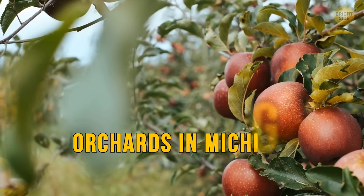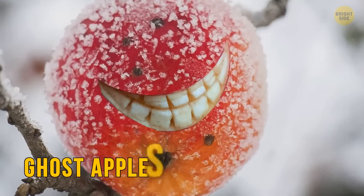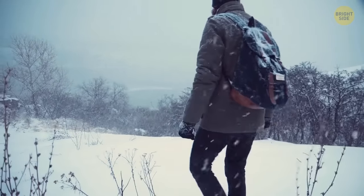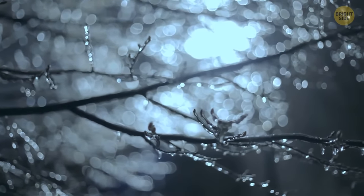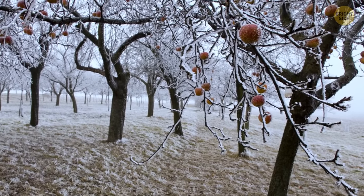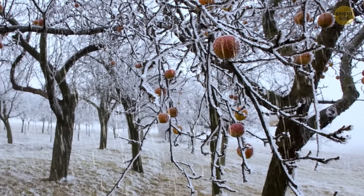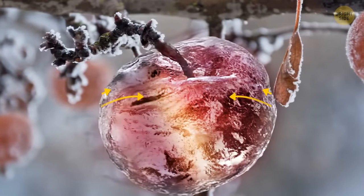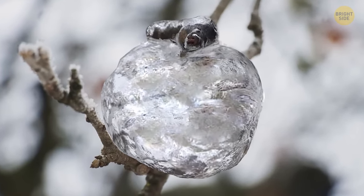When freezing temperatures hit orchards in Michigan, unusual things happen — like ghost apples. Everything has to be perfect for this to occur. It's a rare weather phenomenon caused by apples freezing in place, with rain coating the fruit in a thin layer of ice. The apples then thaw and leak out like applesauce, leaving just the beautiful ice shell behind.